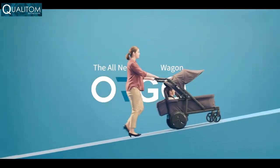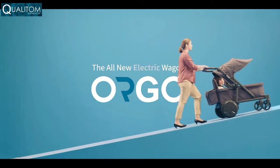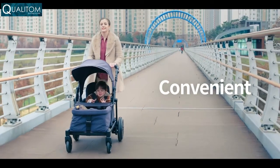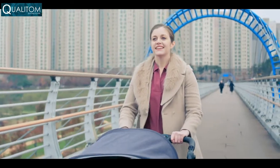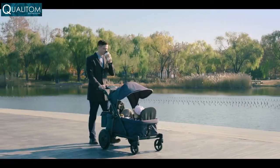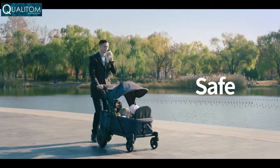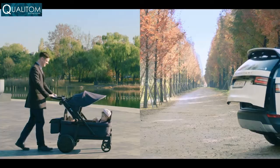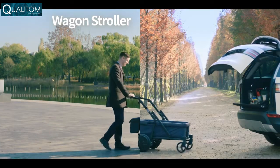Introducing Orgo, a whole new electric wagon. It's convenient, effortless, and safer for you and your child. Orgo functions as both wagon stroller and cart.